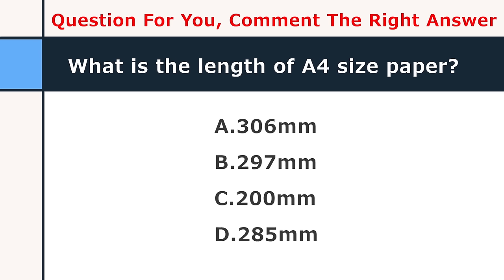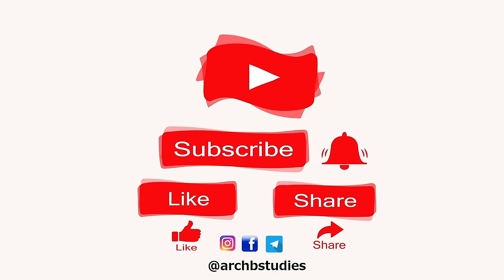Now a question for you: what is the length of A4 size paper? Write the answer in the comment section and let me see who knows the correct answer. Please like, comment, share, and subscribe to this channel, and do not forget to press the bell icon. You can go and watch more similar videos on my channel. Thank you for watching.